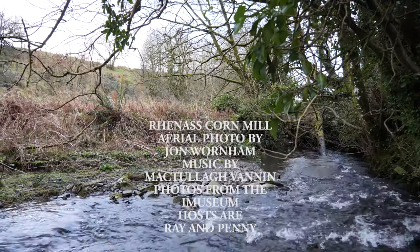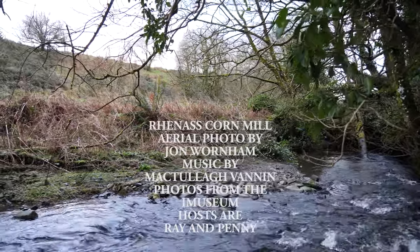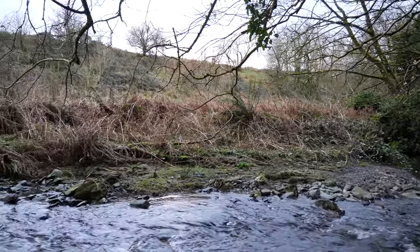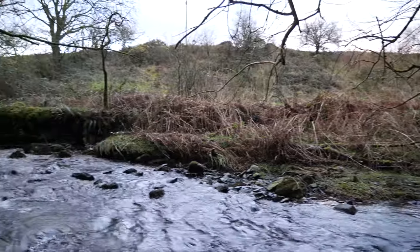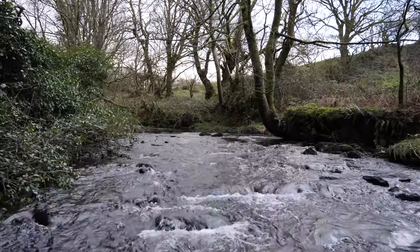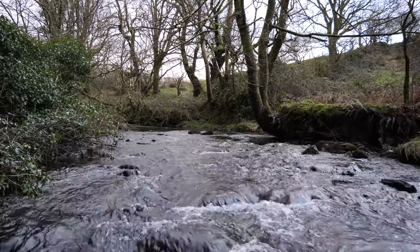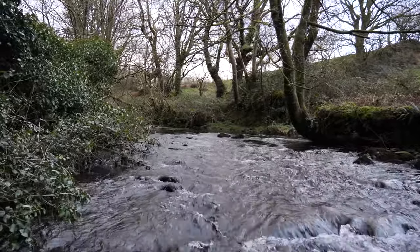Well today we're in the Renas river, up to the top of my wellies. After the last few days of rain it's been quite horrific. This little river comes down from the hills of Brandywell. I don't know if I'll be able to walk the whole river today or not. I'll keep to those shallower bits.